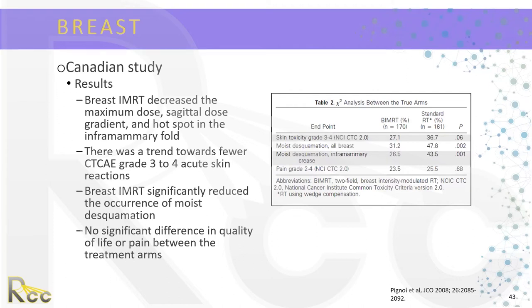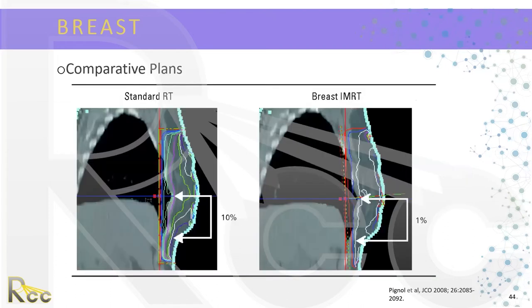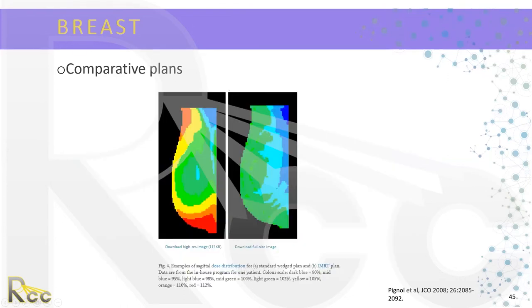Breast IMRT also significantly reduced the occurrence of moist desquamation; however, there was no difference in quality of life or pain between the treatment arms. Comparative plans show that with 3D conformal using the wedge technique, dose distribution is more inhomogeneous compared to IMRT. These findings prompt some reflection on how to apply this in clinical practice.